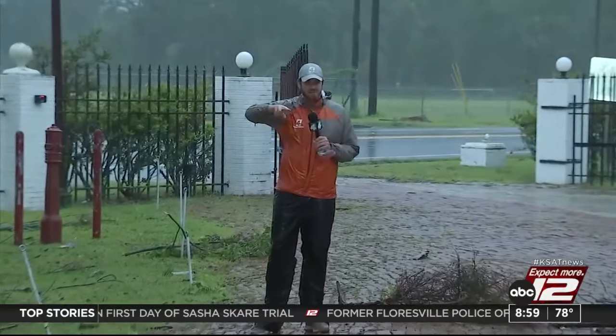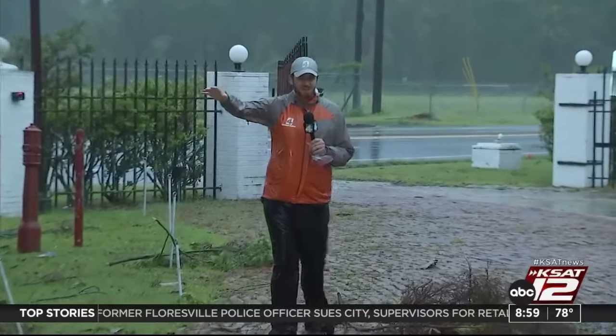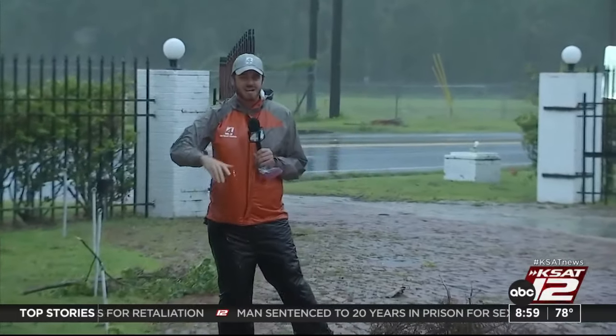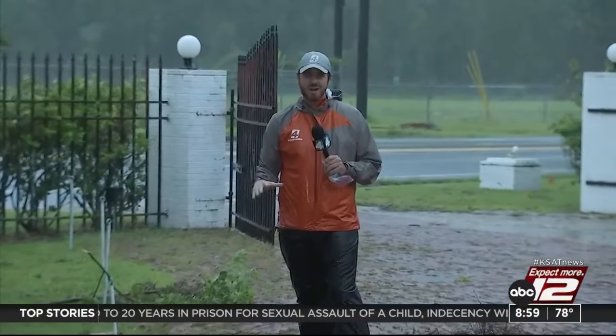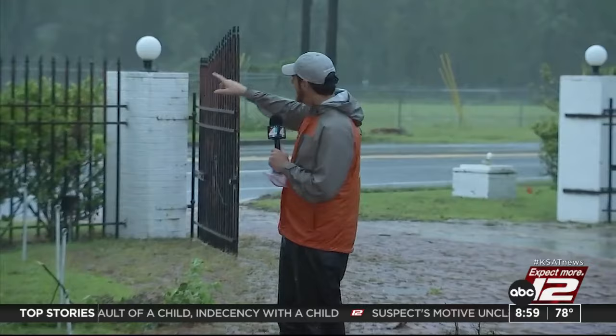And then you also have Cedar Key, which is about 45 minutes south of us. Certainly they are dealing with significant storm surge right now — at last check it was around seven feet, but the tide is coming in. So you're going to see flooding there, damage there. Horseshoe Beach, Keaton Beach, other places right around the coast — they are low-lying.